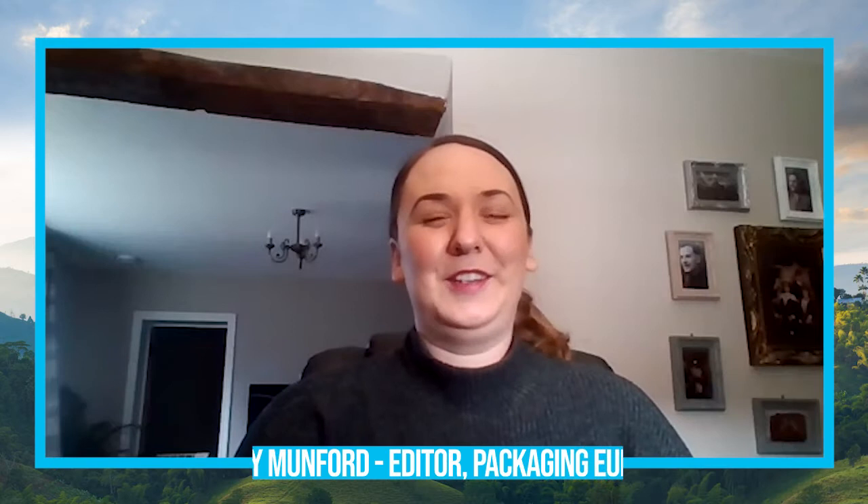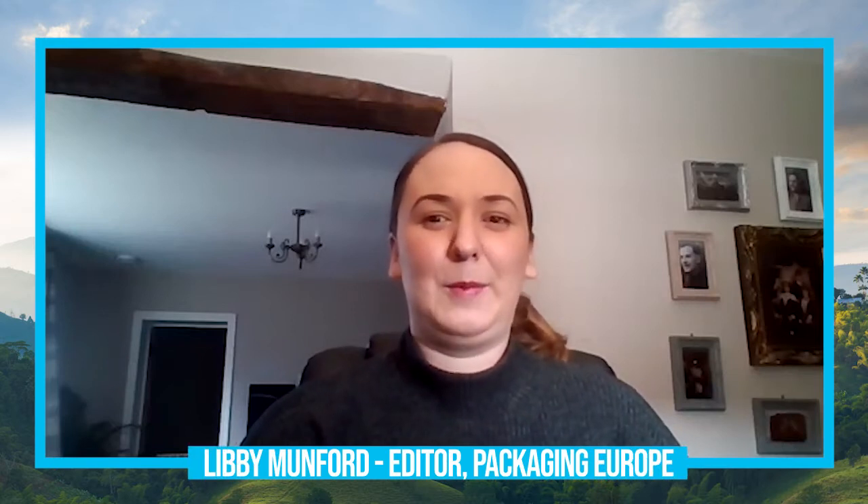Hello, I'm Libby Munford, Editor at Packaging Europe, and I'd like to welcome you to our latest video as part of our Sustainability Perspective series, where I'm pleased to be sitting down with Philip Hainfield, who is Senior Vice President of Innovation and Research Development of the Packaging Materials Division at Stora Enso.